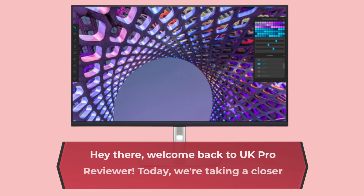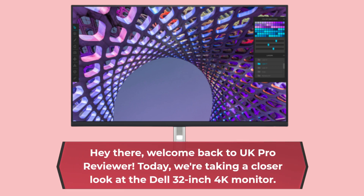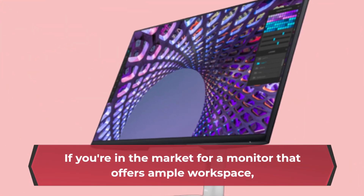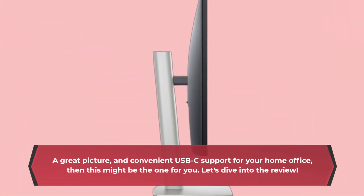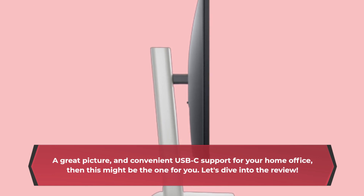Hey there, welcome back to UK Pro Reviewer. Today we're taking a closer look at the Dell 32-inch 4K monitor. If you're in the market for a monitor that offers ample workspace, a great picture, and convenient USB-C support for your home office, then this might be the one for you. Let's dive into the review.